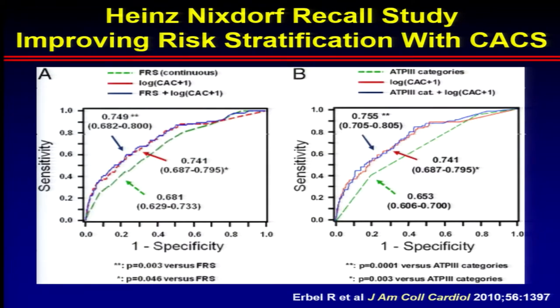The other important thing about calcium scores is that they risk stratify beyond clinical risk factors. Data from the Heinz-Nixdorf Recall study show that whether you look at Framingham risk score on the left or the adult treatment panel three guidelines on the right, calcium score significantly adds to reclassifying risk using either of those clinical risk models.